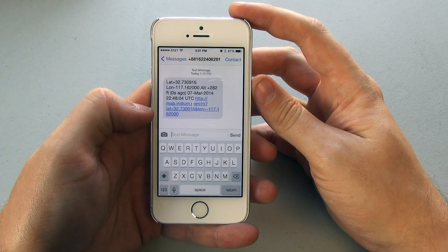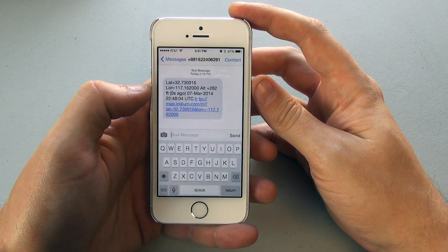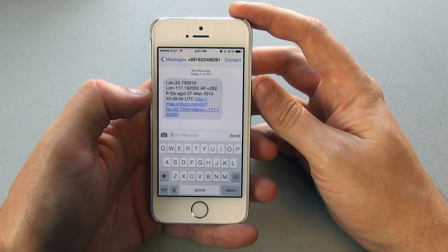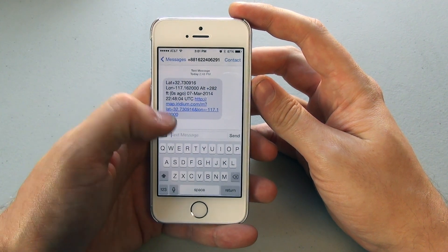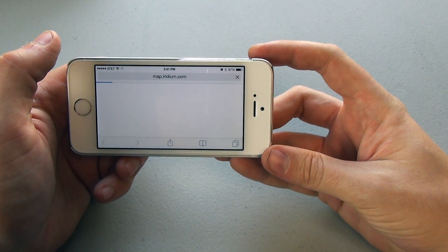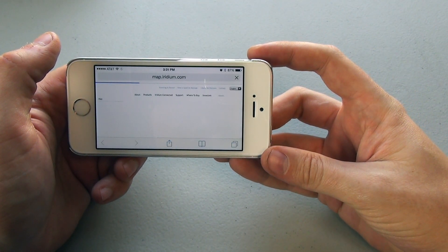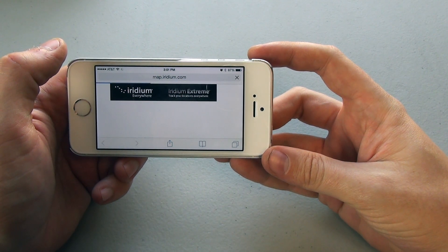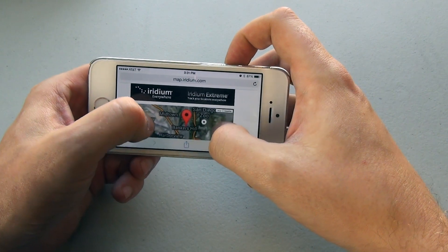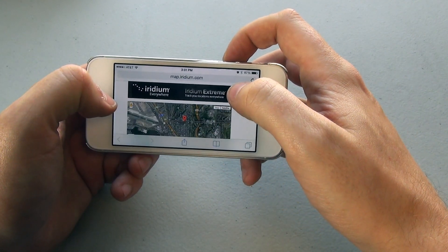And here I am back at home base — I have received the text message from the Iridium 9575 Xtreme describing the latitude, longitude, altitude, and what time it was sent. There's also a link to a map that shows me exactly where they're at. Here I am — Bankers Hill, San Diego. Pretty neat.